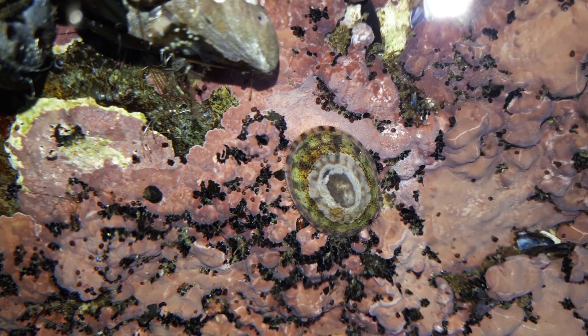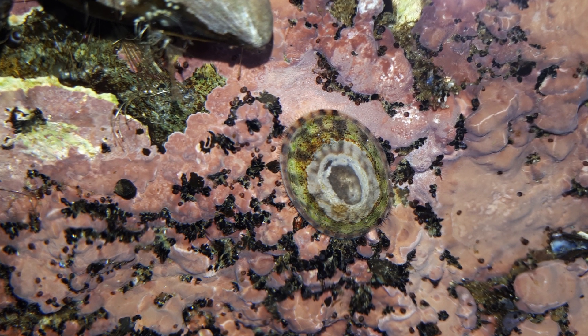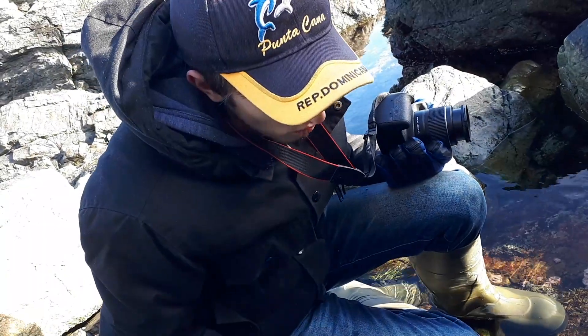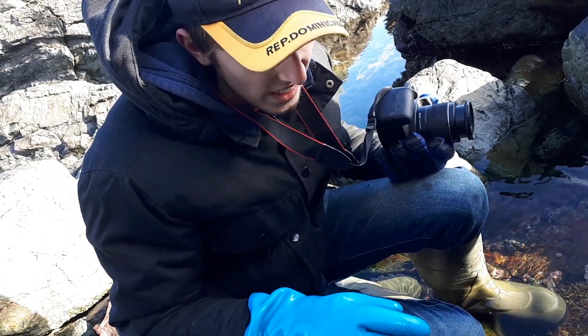So right here we have a limpet. They're also known as Chinese huts — essentially they're flattened snails. What they can do is rasp onto rocks and create a little hollow for themselves that they'll return to whenever the water recedes. They use something called a radula, a tongue-like structure that's filled with lots of hard, tooth-like structures.